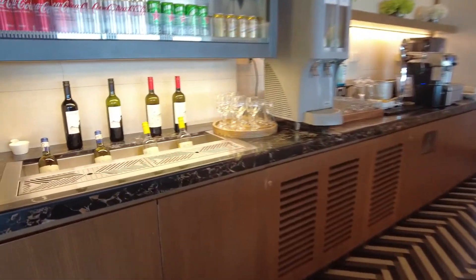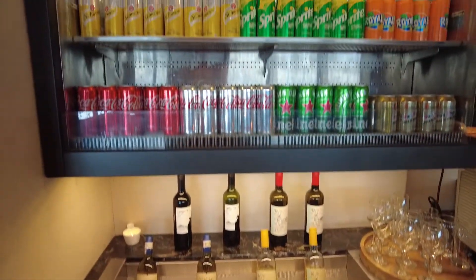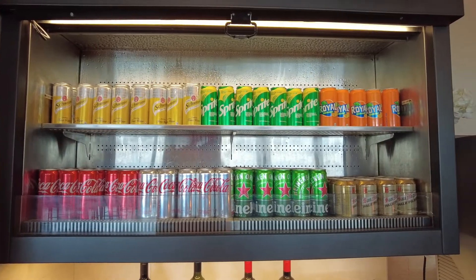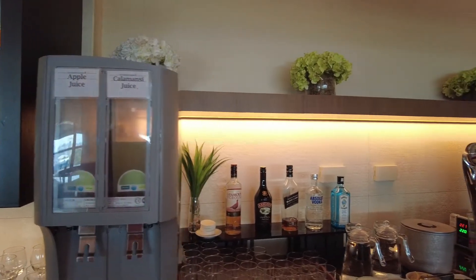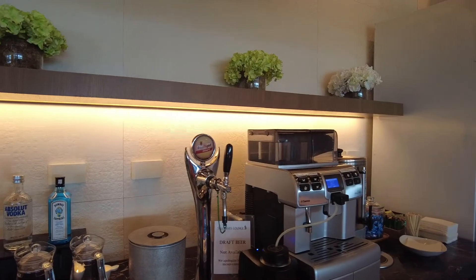You've got various wines available along with soft drinks, sodas, and some beers. There's apple juice and calamansi juice, which the locals prefer. They also have San Miguel Draft on tap, though it's not actually available right now.